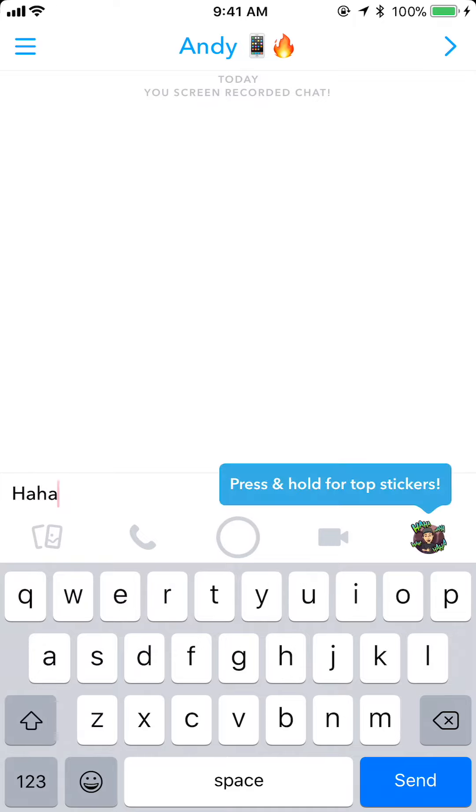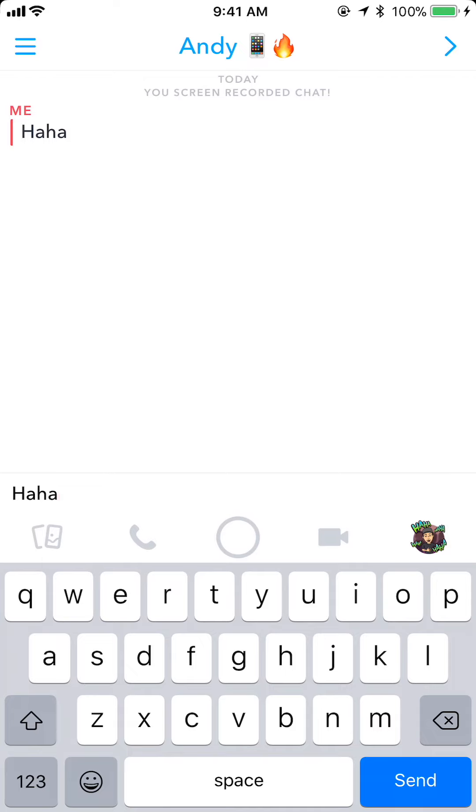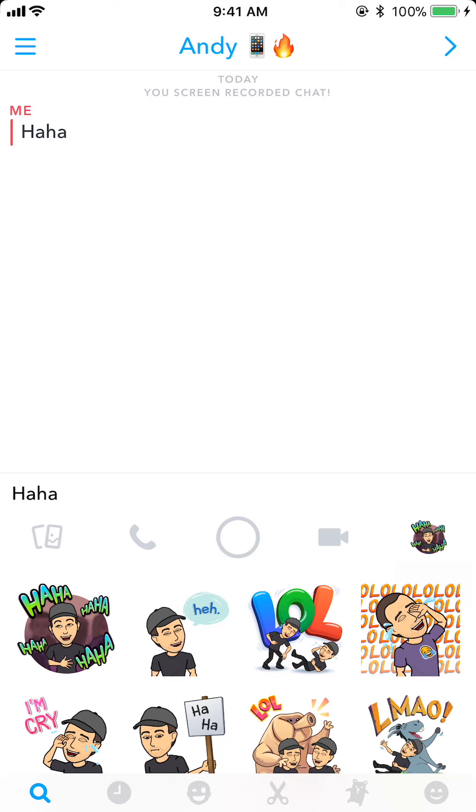So if I type 'haha', we'll get this new notification here. Remember, I can always just hit send and that's going to send the message 'haha.' But we'll also get these additional bitmojis down in the bottom right, and I can tap that and it's going to quickly let me select any of these.